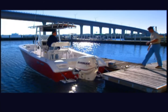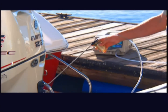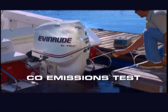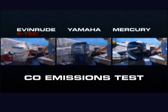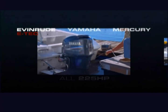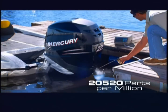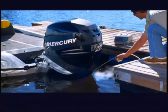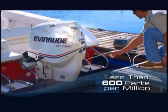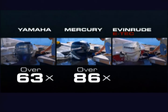A good test of how clean an engine runs is to measure its carbon monoxide output. Carbon monoxide is a dangerous pollutant and it can build up around your boat at slow speeds. For this challenge, we're measuring the CO output of an Evinrude E-Tech, a Yamaha, and a Mercury Verado — all brand new 225 horsepower engines running at idle. Results show the Yamaha puts out over 38,000 parts per million carbon monoxide, the Verado puts out over 52,000 parts per million, and the E-Tech emits less than 600 parts per million — over 63 times lower than the Yamaha and 86 times cleaner than the Mercury.